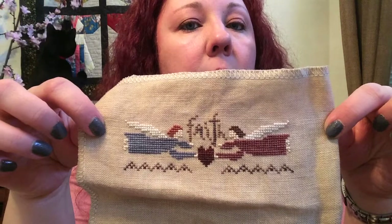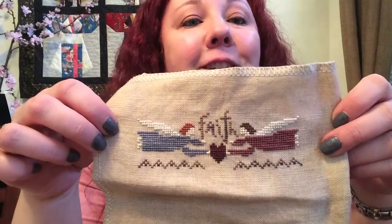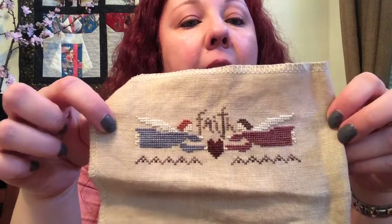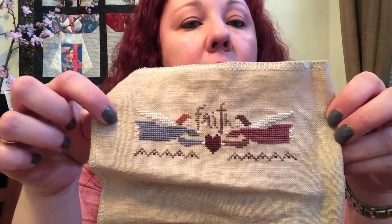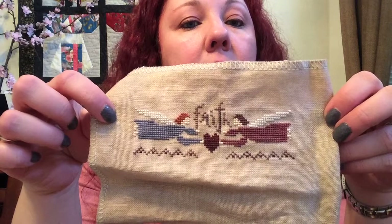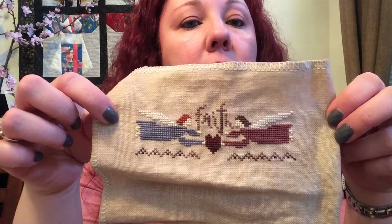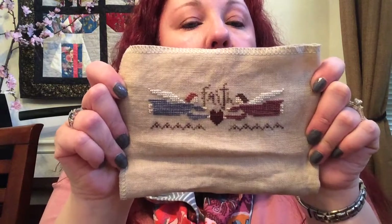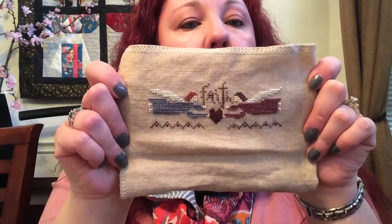I'm really happy with the way it turned out. I'm anxious to get it stitched up and finished into a little pillow. You probably won't see this one again, but when I stitch mine I'll be sure to show you how it turns out. That's my other finish for this week.